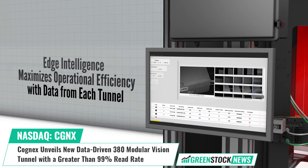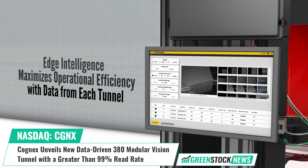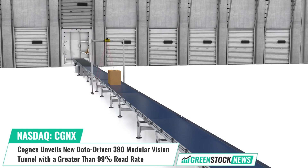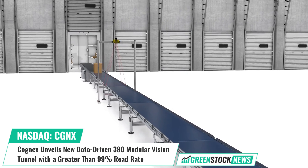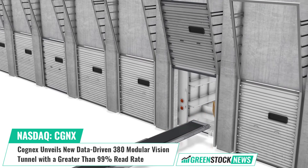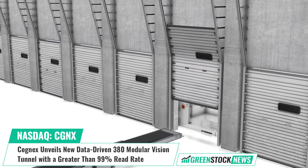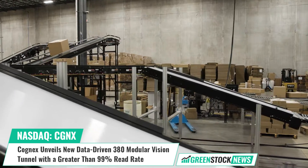Cognex invents and commercializes technologies that address some of the most critical manufacturing and distribution challenges. Shares of Cognex trade on the NASDAQ under the ticker symbol CGNX. For more information, or to sign up for our free daily newsletter, visit greenstocknews.com.